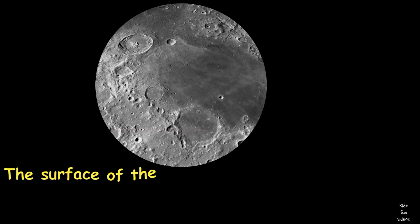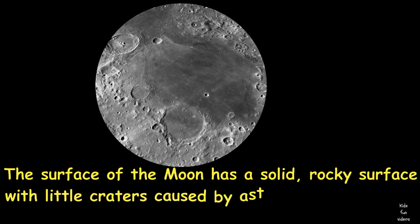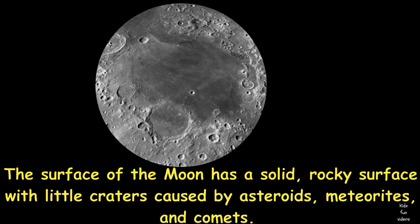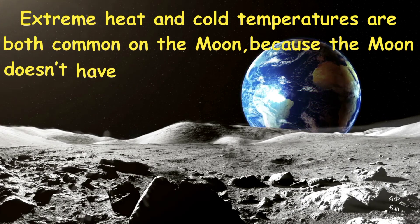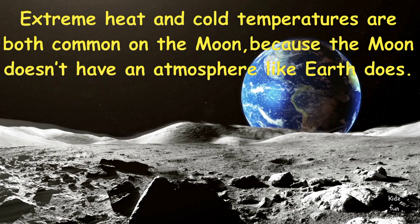The surface of the moon has a solid rocky surface with little craters caused by asteroids, meteorites and comets. Extreme heat and cold temperatures are both common on the moon because the moon doesn't have an atmosphere like Earth does.